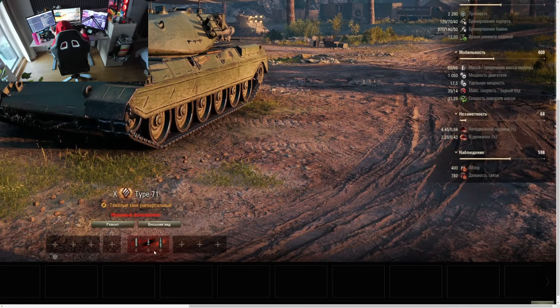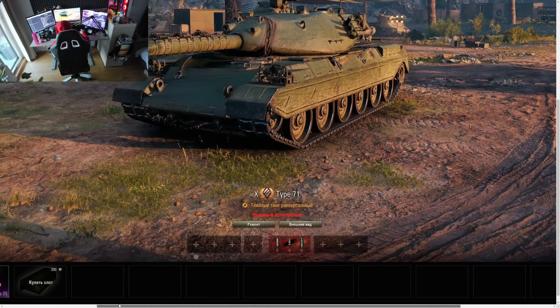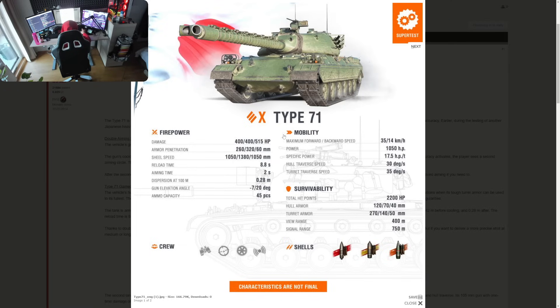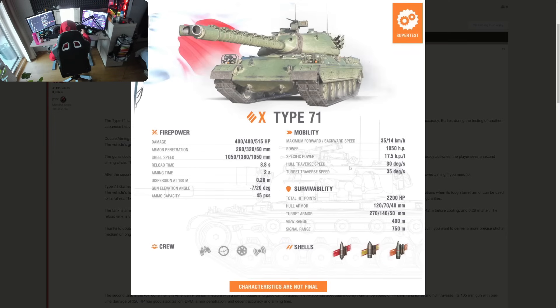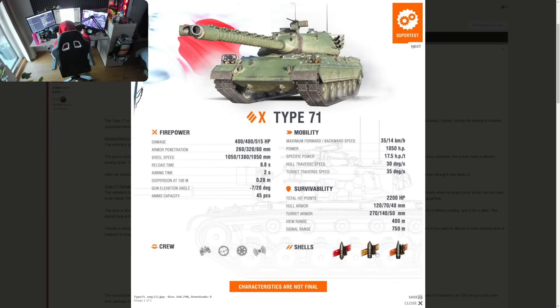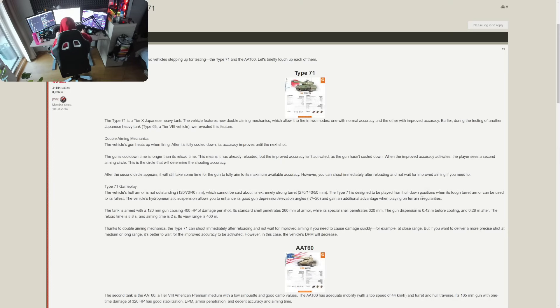Looking more closely at the ammo type: it does say APCR in the detailed stats, so most likely the shell velocity shown is for APCR and not for HEAT as shown in the infographic. The infographic on the Type 71 seems to be a little off on the ammo type — that shell velocity simply does not make sense for HEAT.